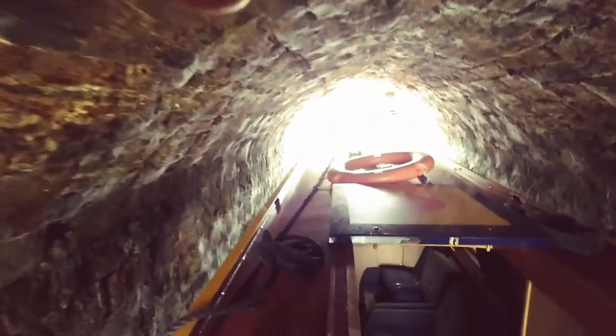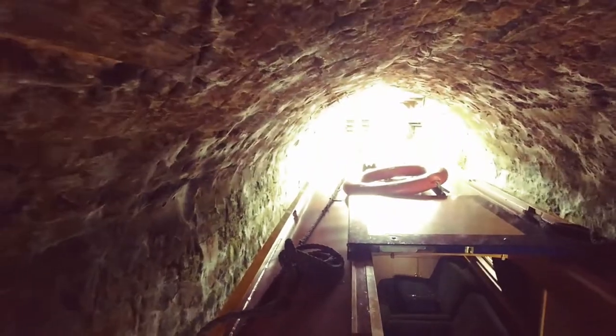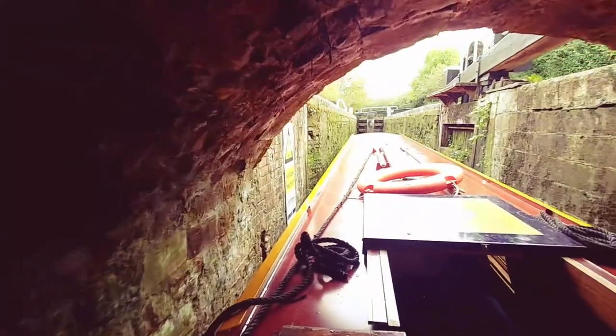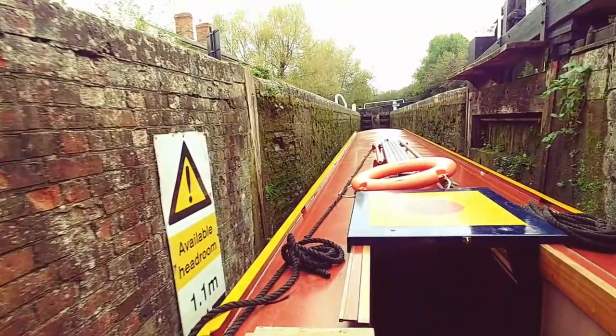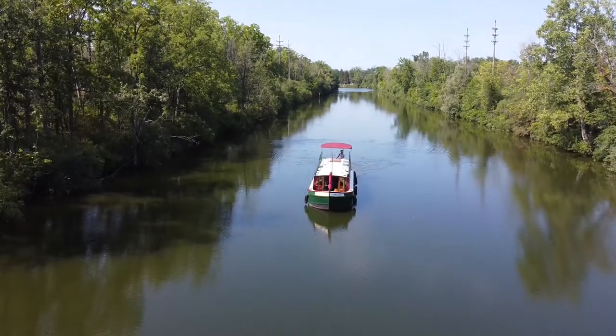Pretty cool and scary all at the same time. We're going down through this little bitty tunnel in a 50-foot boat and we've only got about eight inches on each side of the boat — maybe not even that much. And that's not the case on the Erie Canal. It's just wide open and you're never going to have any issues with tight spaces on the Erie Canal.